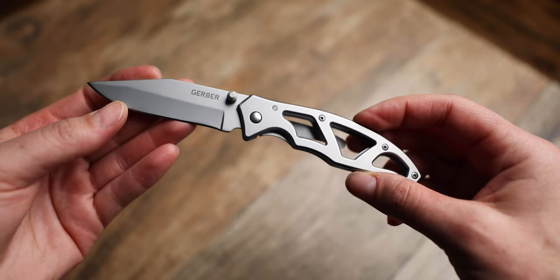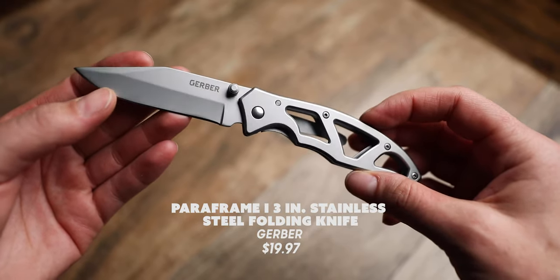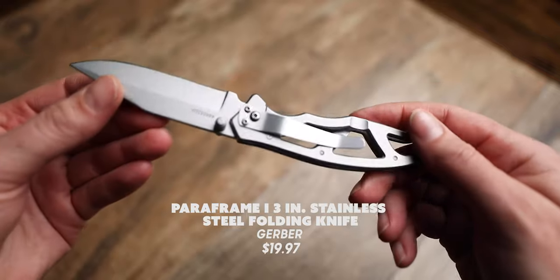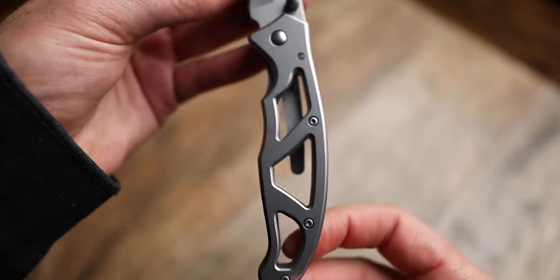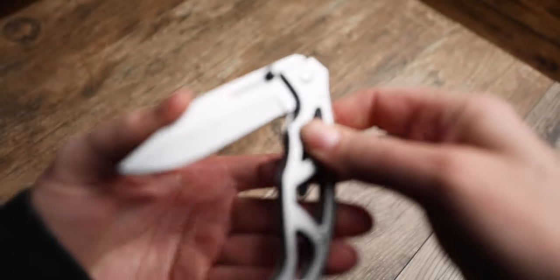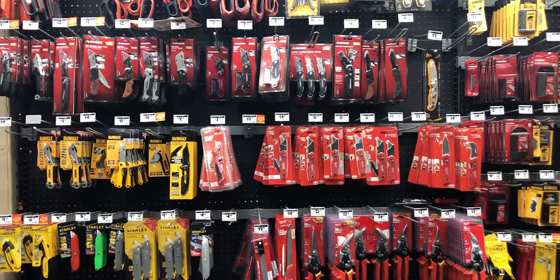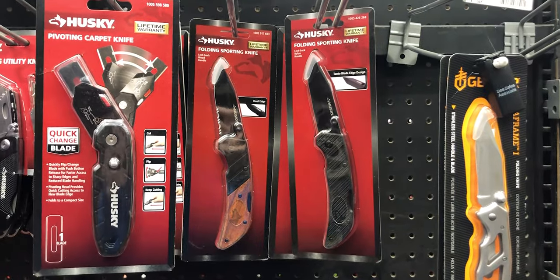My next Home Depot find is the Paraframe 1 3-inch stainless steel folding knife from Gerber, which retails for $19.97. The blade is made of high carbon stainless steel and has a lightweight open stainless steel handle and a frame lock — meaning you just push in one side of the frame to lock it. It weighs 2.56 ounces and is an excellent choice for a backpacking knife. Home Depot didn't have a lot of knife options, but the ones they did have were perfect if you don't want to spend a lot but want something reliable.